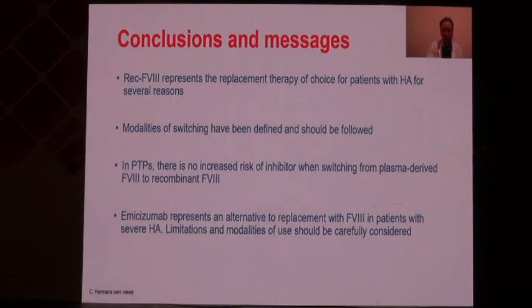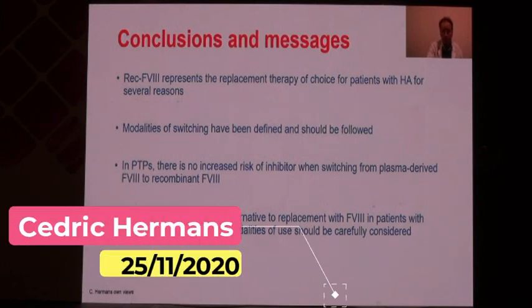In conclusion, recombinant Factor 8 remains the replacement therapy of choice for patients with hemophilia A for several reasons, as is recombinant Factor 9 for hemophilia B patients who have access to it. Modalities of switching have been defined: there is no increased risk of inhibitor development when switching from plasma-derived Factor 8 to recombinant Factor 8. Emicizumab represents an alternative to Factor 8 replacement in patients with severe hemophilia A, but it has limitations and the modalities of use should be carefully considered. Thank you for your attention.